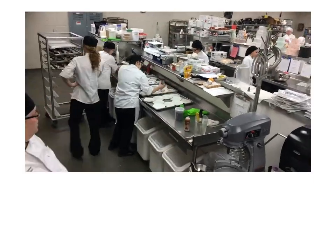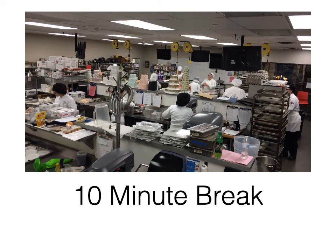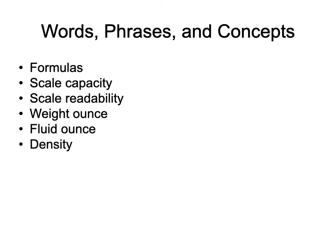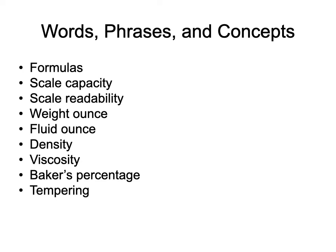We're going to take a 10-minute break. The rest of this PowerPoint deals primarily with Chapter 1 and Chapter 2. You'll see a first slide that covers formula, scale capacity, scale readability, differences between weight and fluid ounces, density, viscosity, baker's percentage, and tempering of products. Let's start talking about the importance of accuracy — we'll see some keywords for the chapter that will be our focus for this half of the PowerPoint.